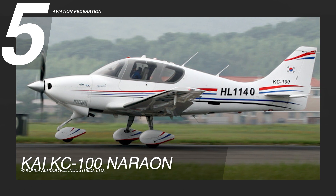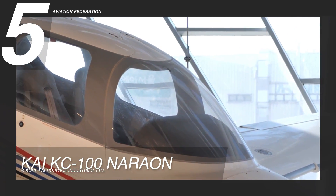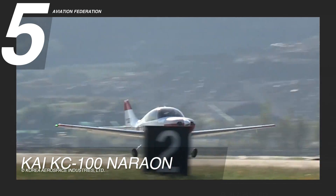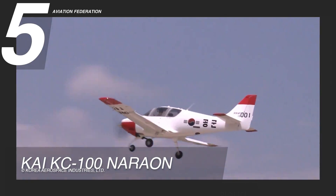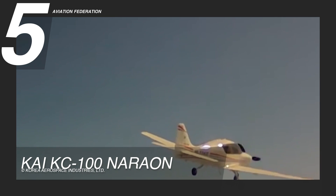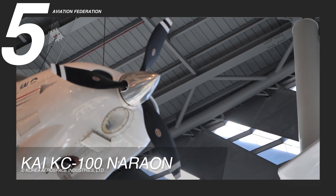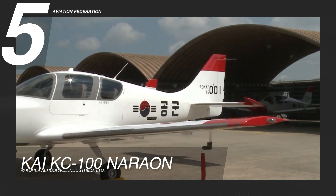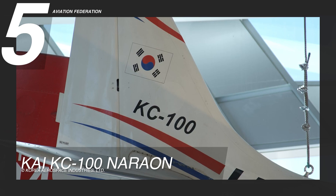Ranked 5th in our list is the KAI KC-100 Narawan, a distinguished player in general aviation that masterfully blends power and endurance. Fueled by the Continental TS-IOF 550K piston engine boasting an impressive 315 horsepower, this aircraft seamlessly integrates performance and reliability. Since its debut in June 2008, it remains in active production, tailored to meet the specific needs of pilots and operators. The interior showcases a perfect fusion of cutting-edge engineering and practical design, solidifying its position as a robust contender in the Asian general aviation market.